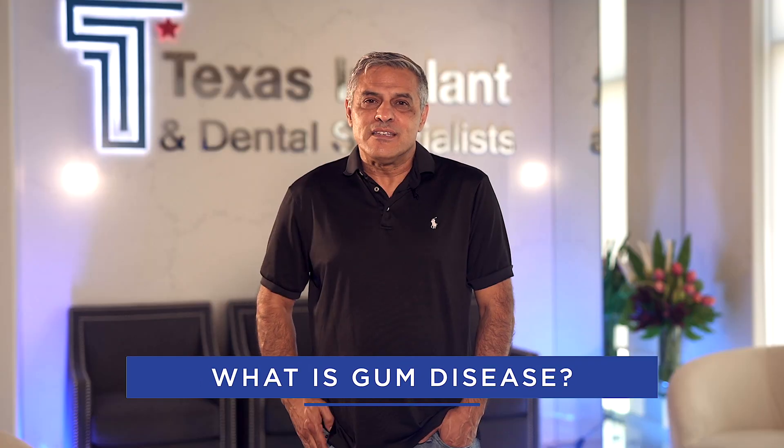What is gum disease? Gum disease, also known as periodontal disease, is an infection of the tissue that holds your teeth in place. It's caused by a buildup of plaque, a sticky film of bacteria on your teeth. There are two main types of gum disease: Gingivitis and Periodontitis.